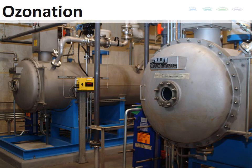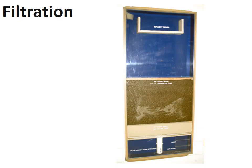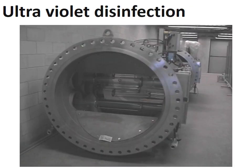Next, ozone gas is added to clean the water and improve its taste, smell, and color. The water then goes through a layer of sand and coal as part of the filtration process. The water then moves through tubes of ultraviolet light that inhibit harmful organisms.